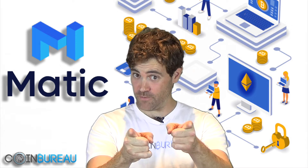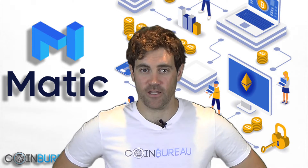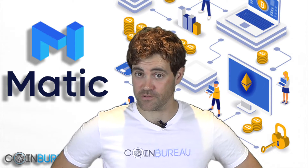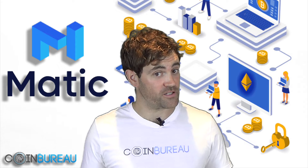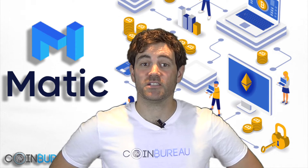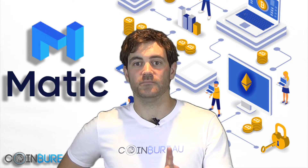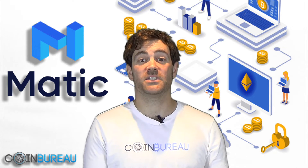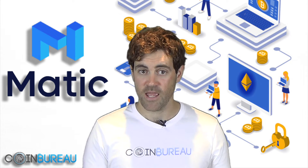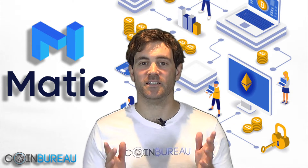Hi, this is Guy, the Coin Bureau Guy. Before I get going on this review of the Matic Network, you should know that we are not paid or mandated to do any of our reviews. Moreover, I'm not your financial advisor and this is not financial advice. We're a team of analysts who conduct our research and present our views for educational purposes only. If you're new to this channel, hit that subscribe button for the latest news, reviews and analysis. Now let's jump right into our review of the Matic Network.